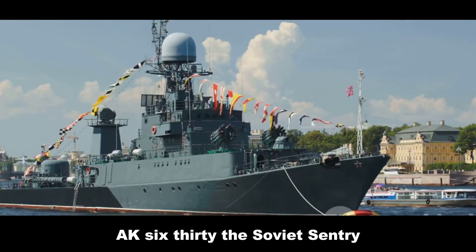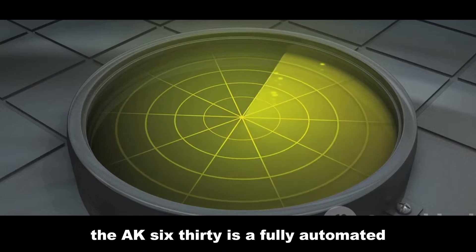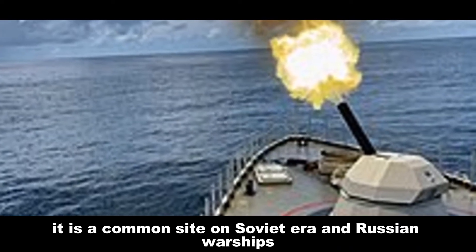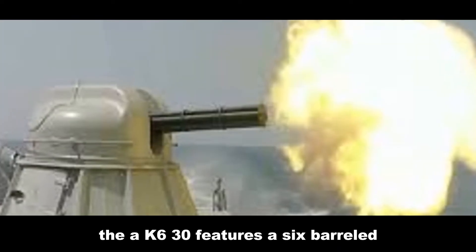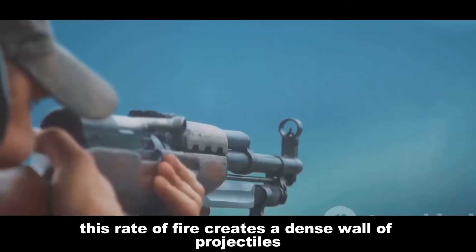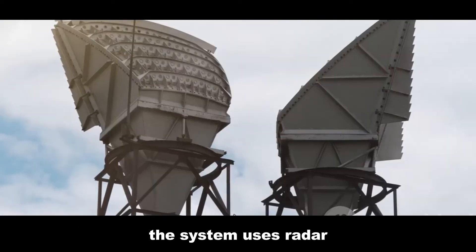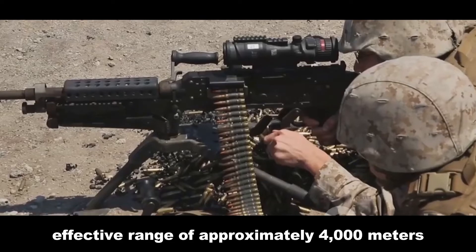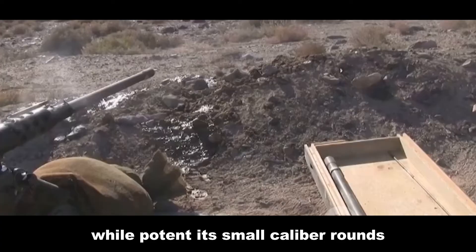AK-630: The Soviet Sentry. Developed in the Soviet Union and entering service in 1976, the AK-630 is a fully automated, radar-controlled naval close-in weapon system. It is a common sight on Soviet-era and Russian warships, as well as on vessels of several other navies. The AK-630 features a six-barreled 30-millimeter Gatling gun with a fire rate of up to 5,000 rounds per minute. This rate of fire creates a dense wall of projectiles, increasing the probability of a hit. The system uses radar and electro-optical tracking for high accuracy. The AK-630 has a maximum effective range of approximately 4,000 meters, though its optimal range is shorter.